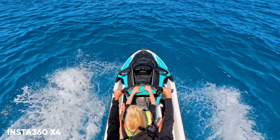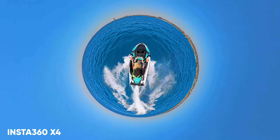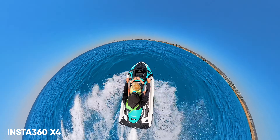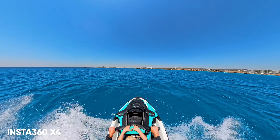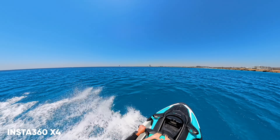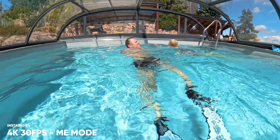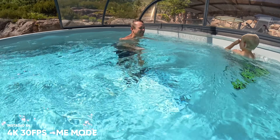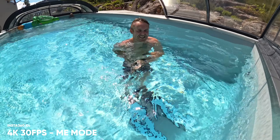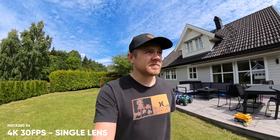With a 360 camera, you have endless options for how you want to frame your shot with no limits, and no matter how you hold the camera, the selfie stick will always be invisible. These 360 cameras also have a single-lens mode that shoots 4K video, giving you that regular action camera point of view if you want it. So you basically get two cameras for the price of one, which is something to consider when buying your first travel camera.